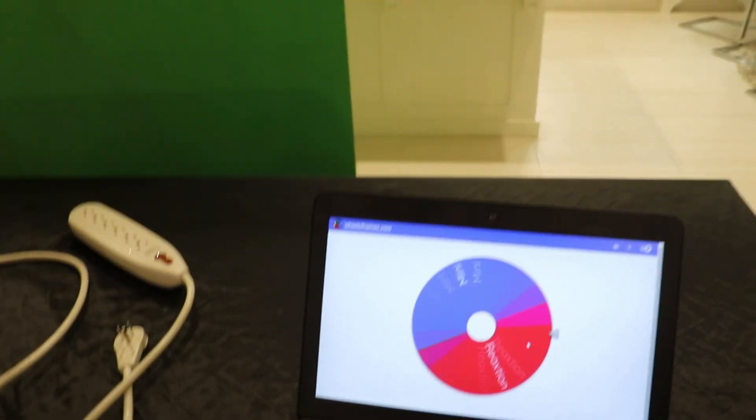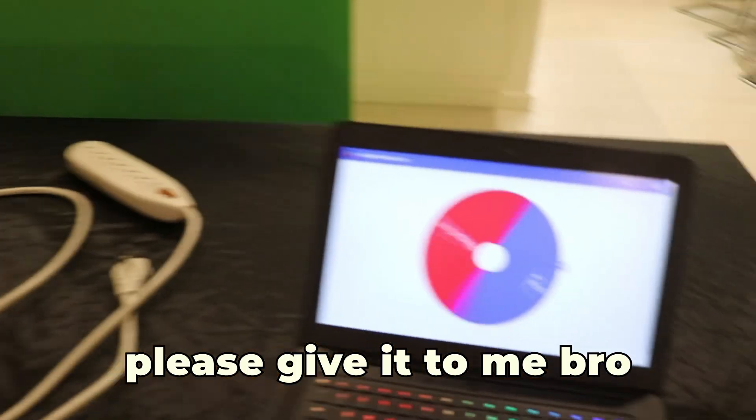All right, so this is a spin the wheel. Whoever it lands on gets the big setup. You ready? Let's go. Come on. I want the big setup, but I don't want the tiny one, bro. The tiny one's kind of garbage. Please give it to me, bro.